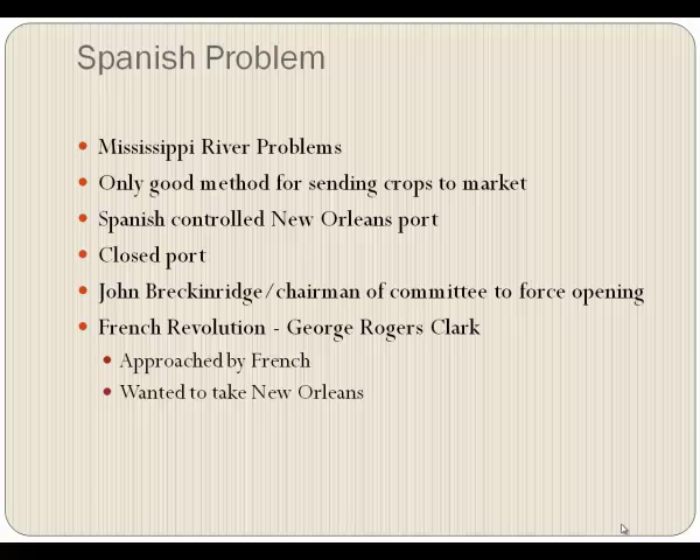For a while Washington was threatening to raise a group of military and come to Kentucky and take over Frankfort. Meanwhile, the governor did go to Clark and convinced him it was a very bad idea — they did not want war with Spain. So Clark didn't do it.